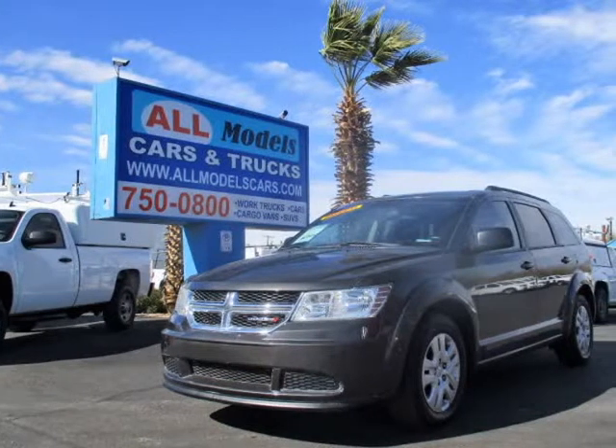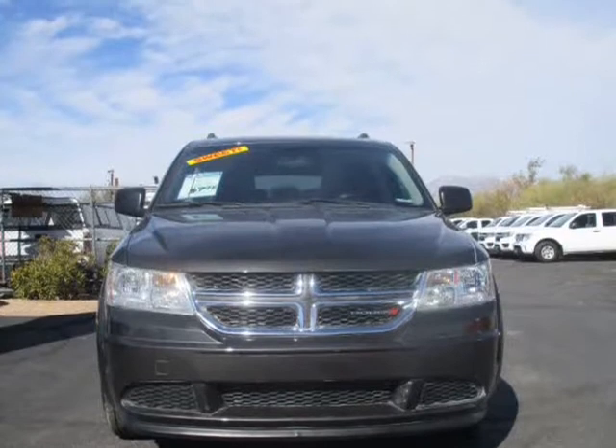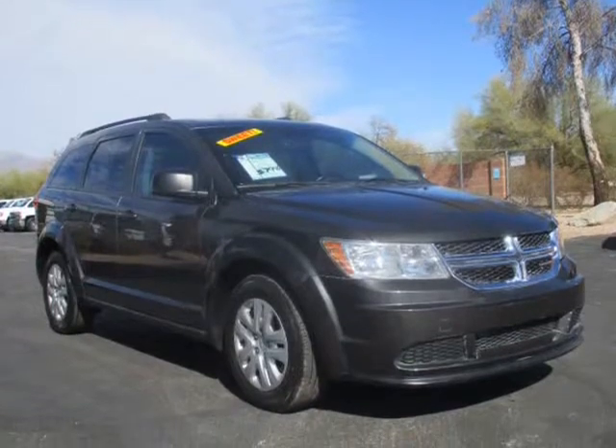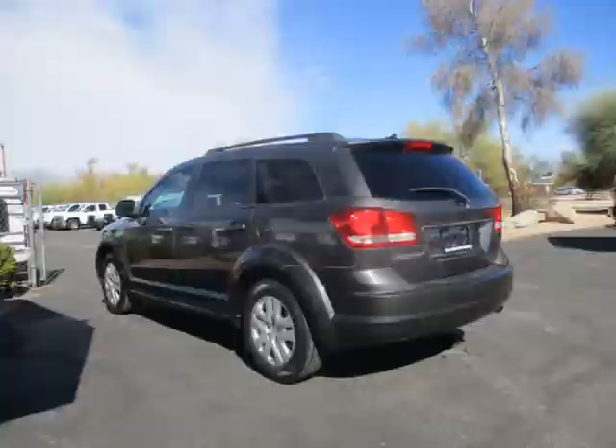This 2015 Dodge Journey is brought to you by All Models Cars and Trucks. 2015 Dodge Journey SE Sport Utility 4D features: 4 cylinders, 2.4 liter, automatic, 4-speed with Auto Stick.